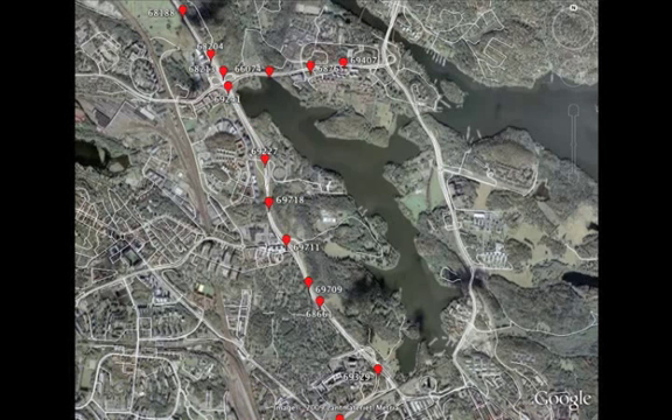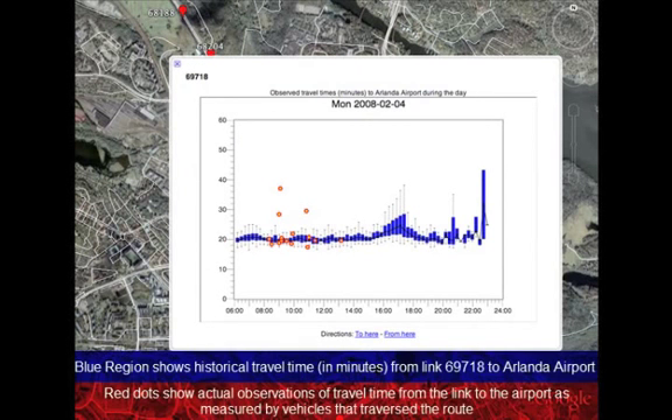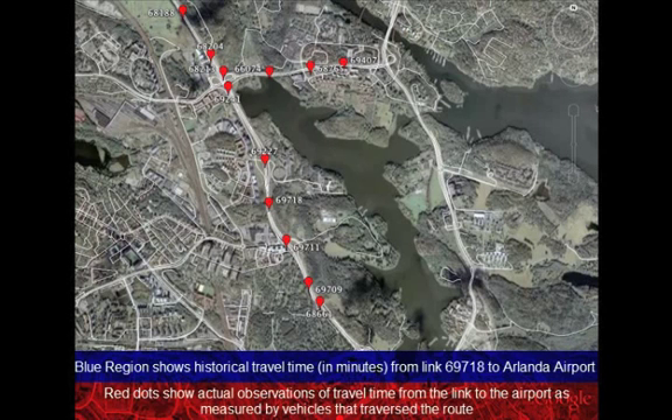Let us now move on to predicting travel times between different points in the city. This plot shows the historical and current travel times from a certain link to Arlanda Airport. The blue region shows the historical travel times, while the red dots show the current travel times as measured by vehicles actually traversing that route. Notice how the mean travel time is around 20 minutes for most of the day, but there are times when the variance is much greater.